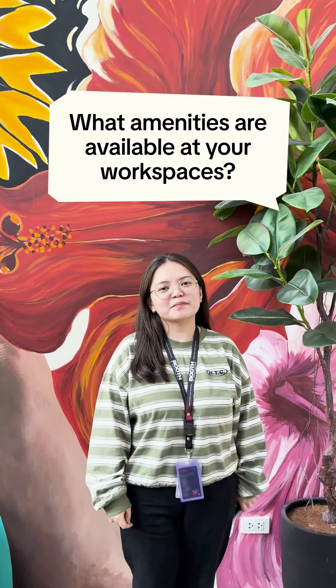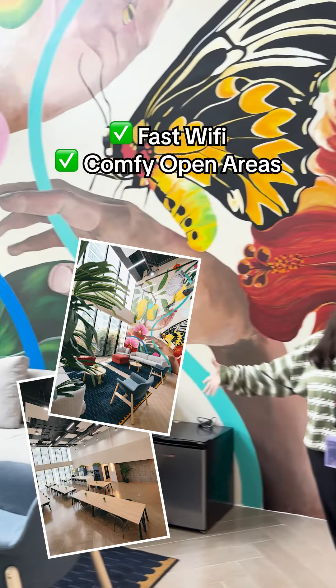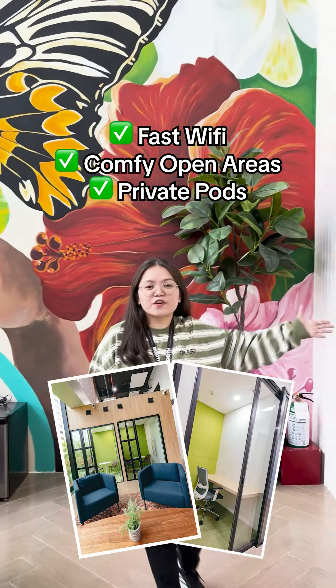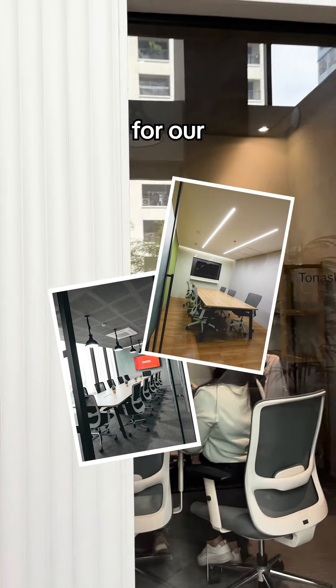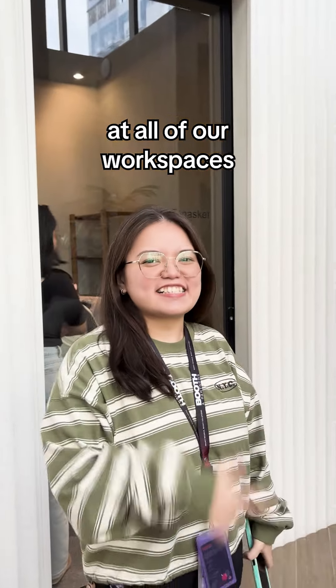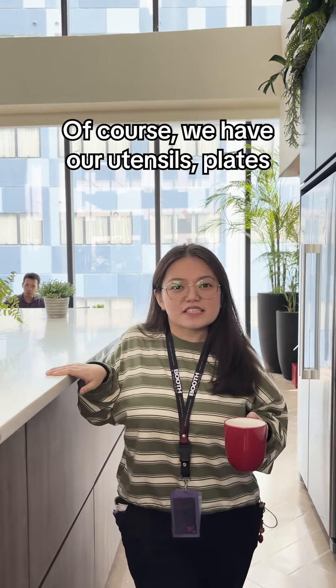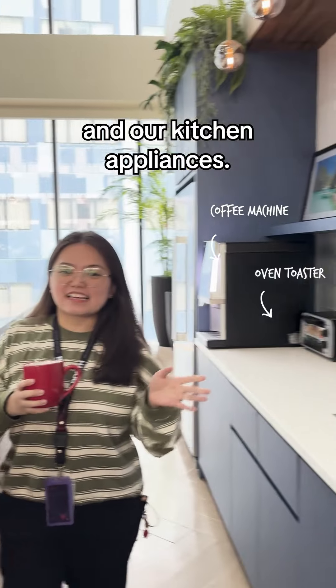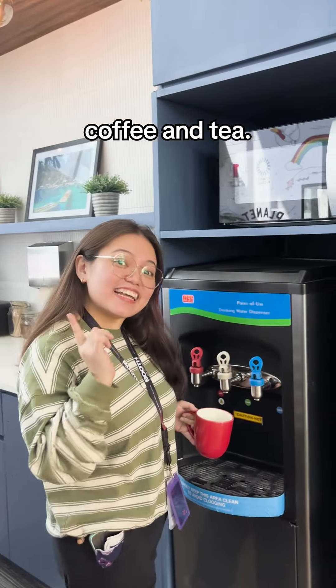What amenities are available at your workspaces? We have our fast Wi-Fi, open coffee areas, private pods for focused work, and of course, we have our meeting rooms for team brainstorming at all of our workspaces. In our pantry, we have all the pantry essentials — utensils, plates, and our kitchen appliances. Plus, our free-flowing alkaline water, coffee, and tea.